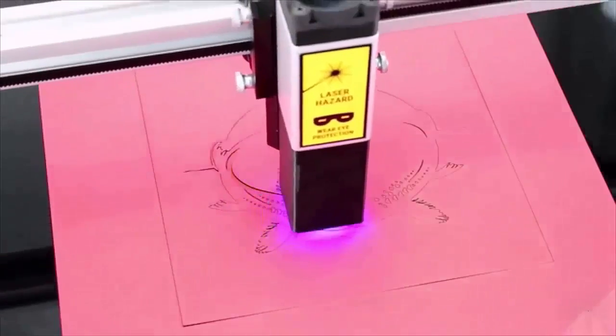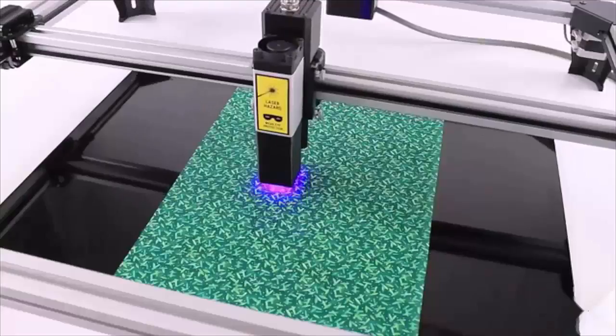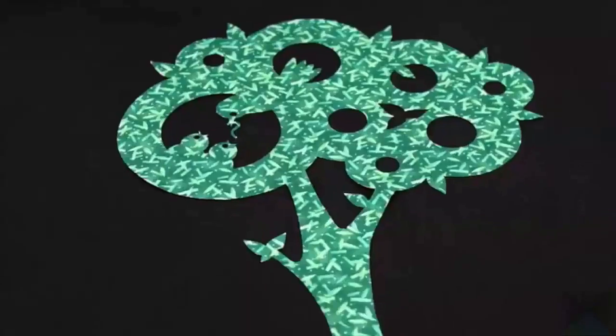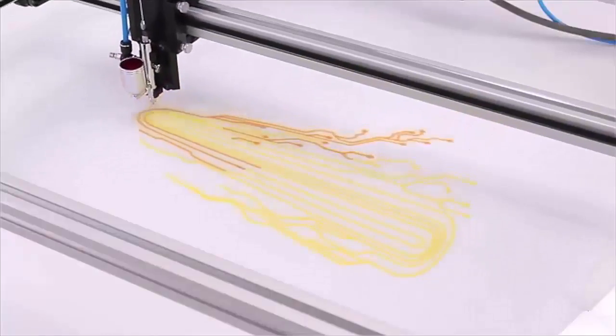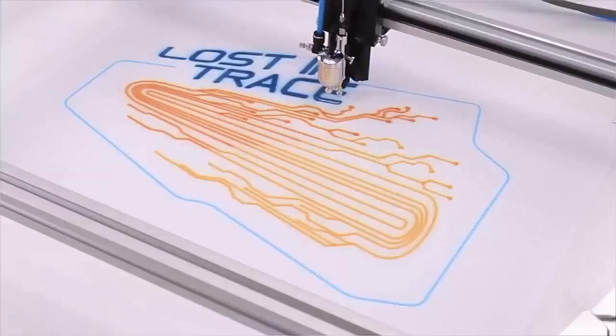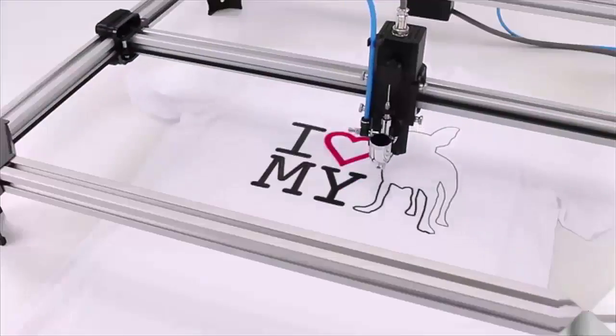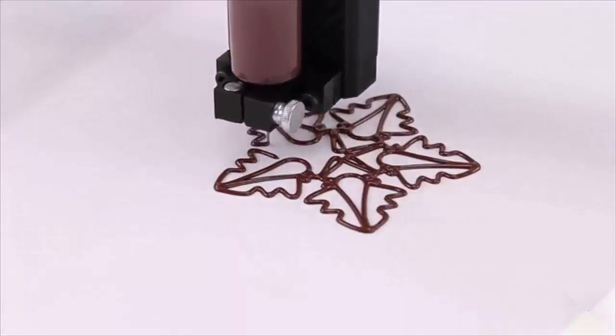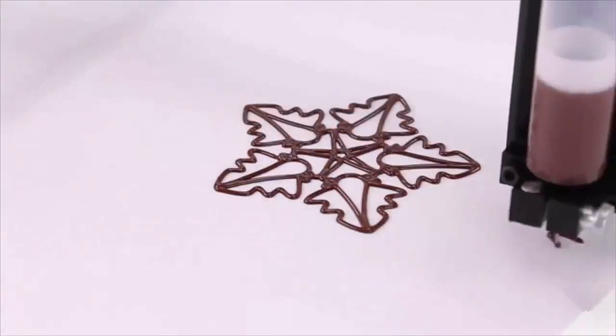Intricate graphics and photos are accurately engraved on materials such as wood and leather. Toolie can laser cut — the powerful 2.5 watt laser burns through a variety of materials including card and fabric. Toolie can paint — the airbrush tool allows you to create works of art with ease on almost any surface.